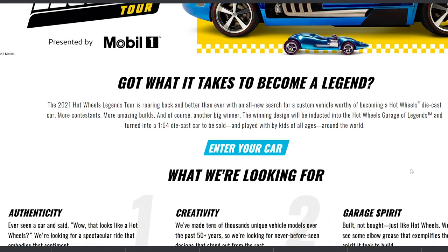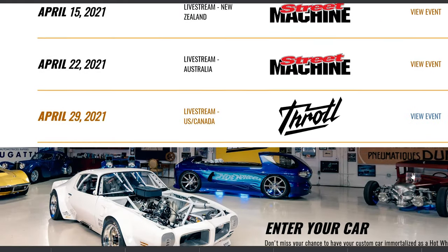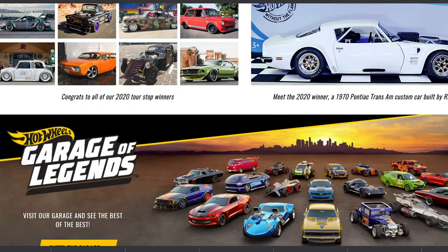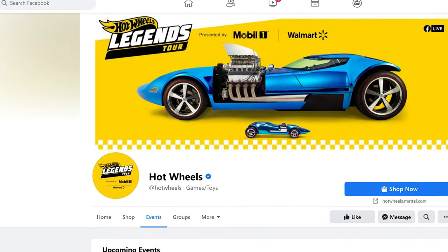The Legends Tour for 2021 has started, and like last year, most of it will be virtual. There are some dates for live events in Florida, Michigan, and Texas. More might be added later depending on the COVID situation. You can check out Hot Wheels' Facebook page for more information.